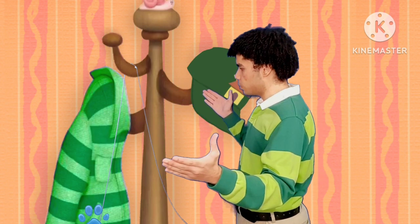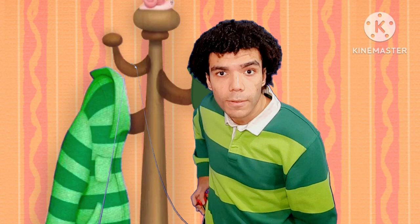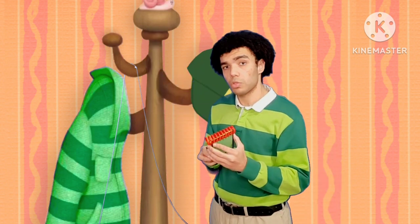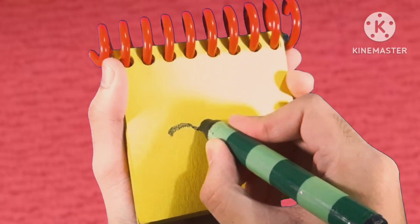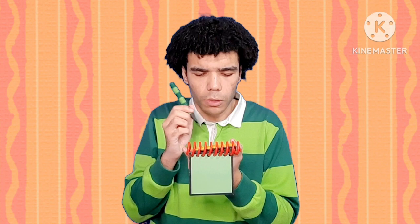Okay! You know what we need? Our handy dandy notebook! So, string. We draw a long, wavy line like this and we have string. So we're trying to figure out what we need to fix, and our first clue is string.